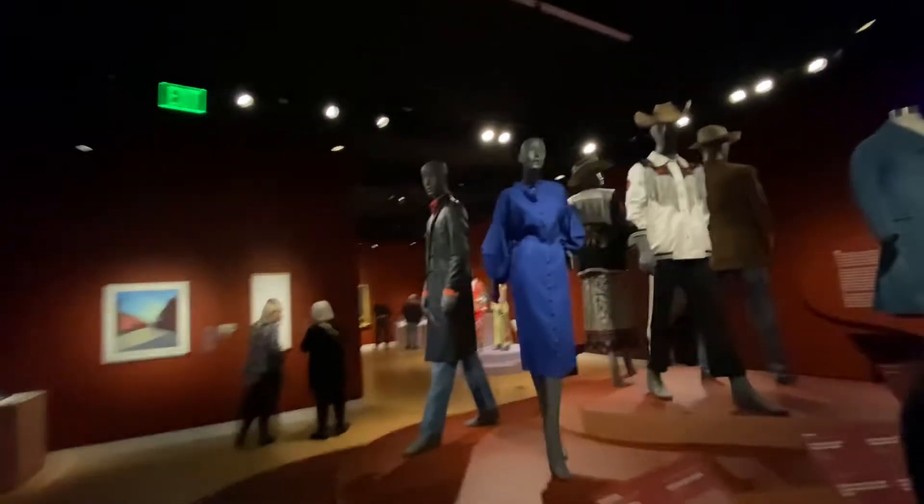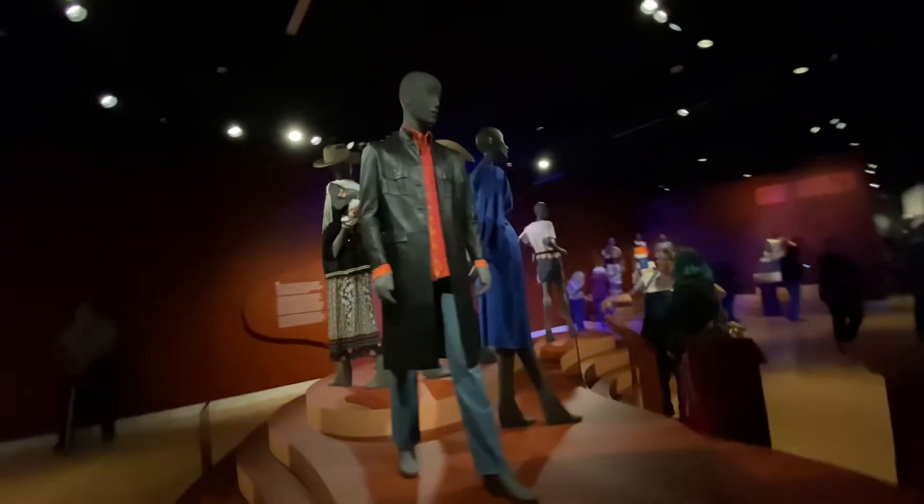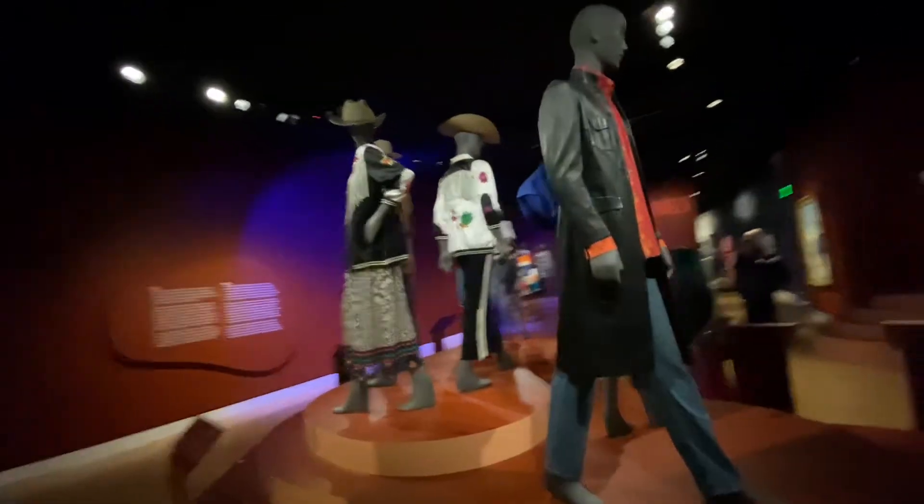And in this part we can see historical jeans, denim jeans which appeared in USA. So look at these jeans, how do you think how old is it?